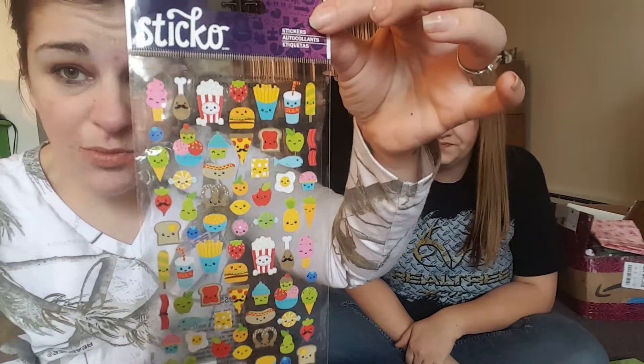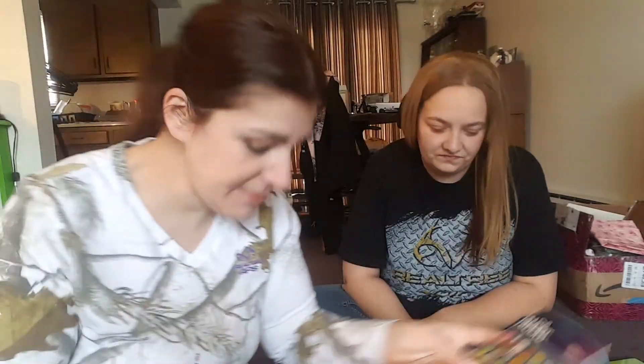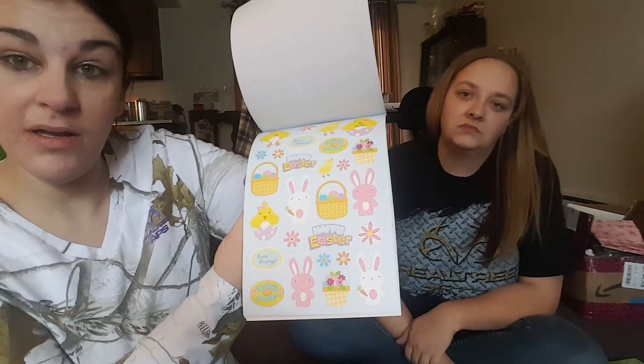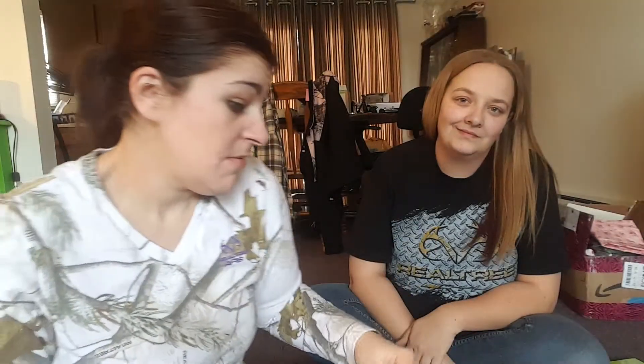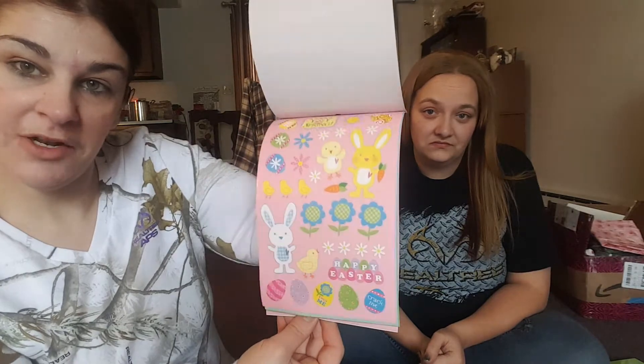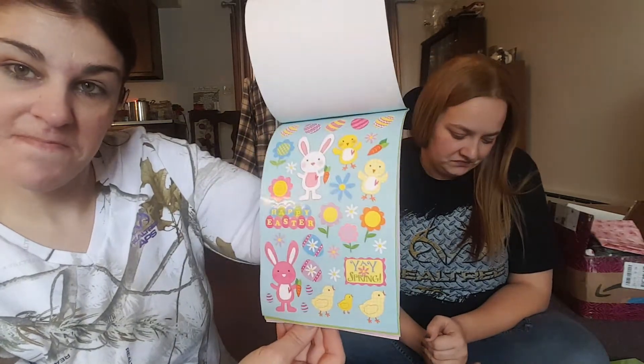I also got these stickers because I got some washi that features different foods, so I got that one. And they had these sheets of stickers for a dollar — really cute stickers for a buck, you can't beat that. One pack has 230 stickers and this one has 200 — these ones must be a little bigger. They'll be cute for pocket letters and flip books.